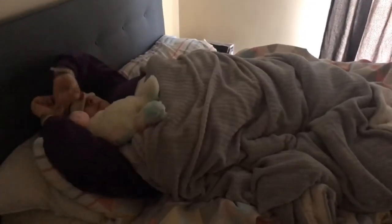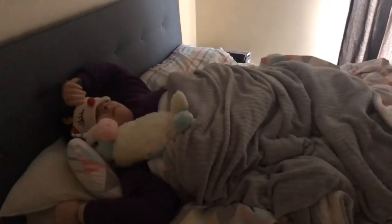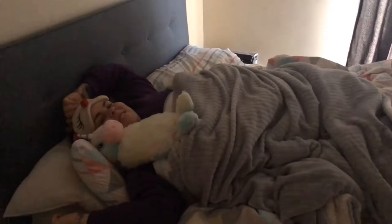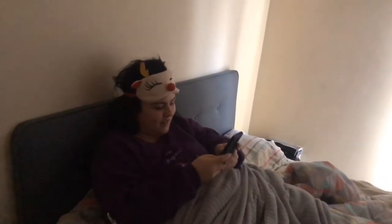So this is me just lying in bed having a stretch and then taking off my eye mask, which is pretty much how I start every morning. Then I tend to just sit up in bed and go on my phone for a little bit — usually Snapchat, Twitter, and Instagram. So this is me just scrolling through my phone.